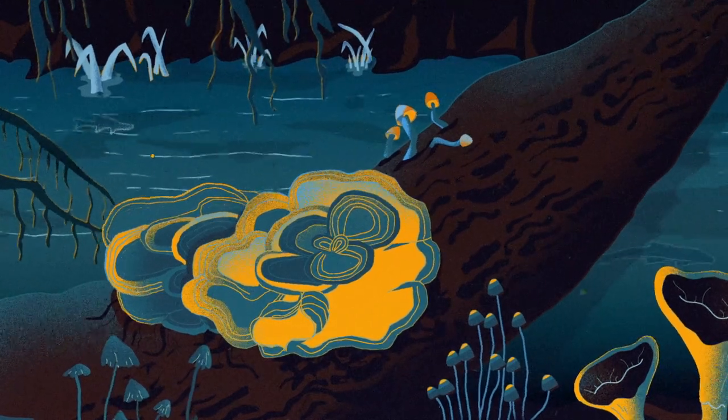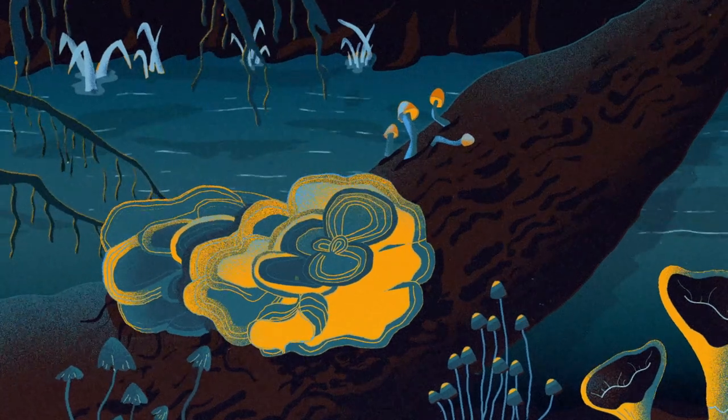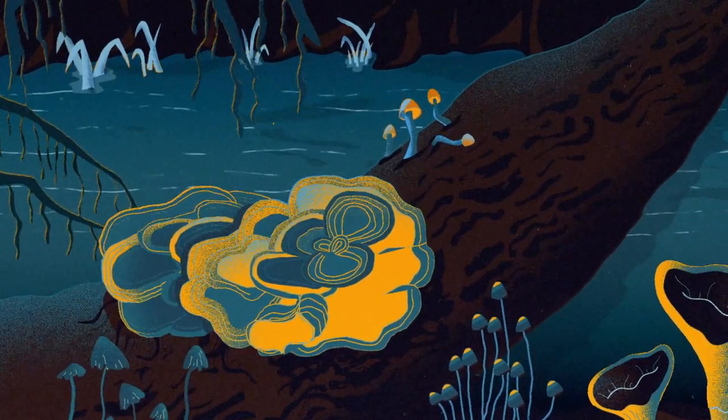So today on the show we are getting archival. When, where, why, and how are fungi from all over the world collected, studied, and preserved?